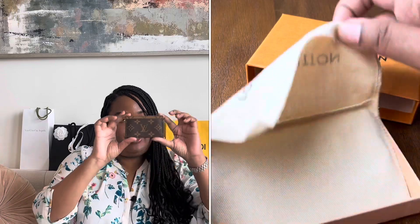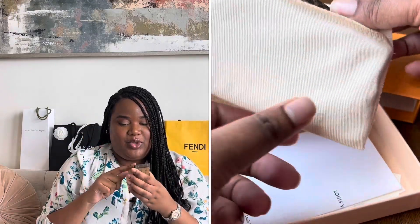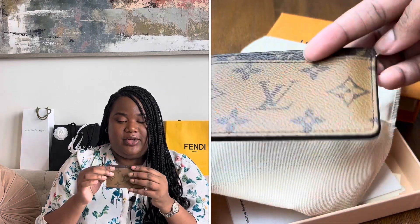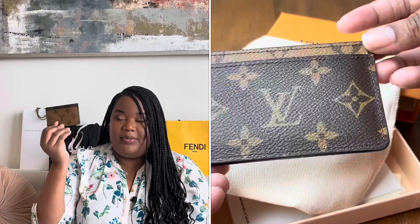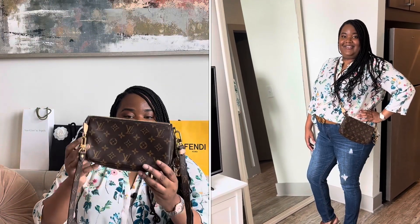I also have the reverse flat card holder, also in canvas. I liked that it had the different sides to it. You can do about one card per side and then one or two in the middle, but you have to be careful about stretching it out because it does stretch. I thought this was really cute.